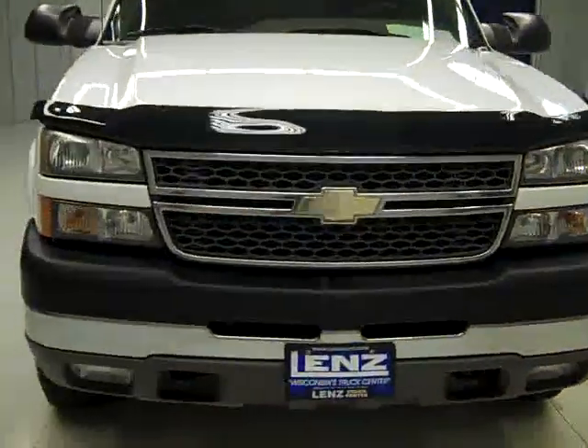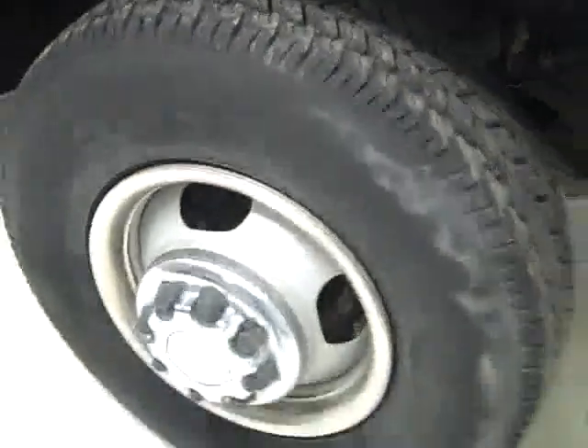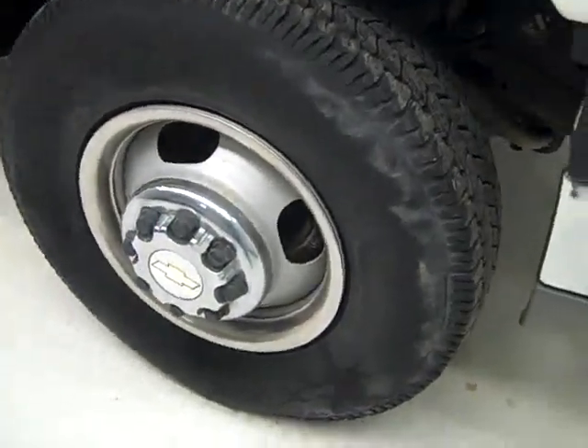This is stock number K1237, a 2005 Chevy 3500 crew cab long box dual rear wheel. It has the LT package, color is white, 48,000 miles, and an LLY Duramax diesel engine.